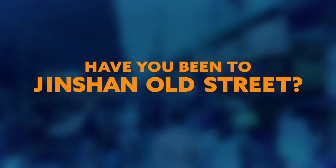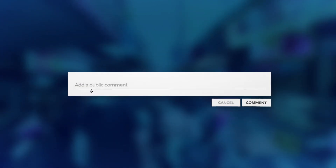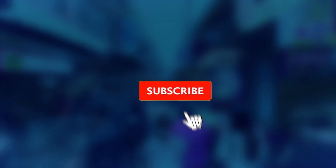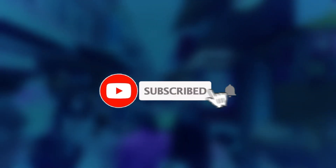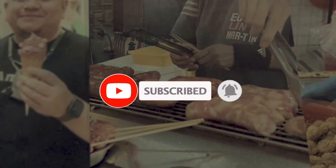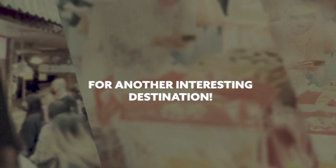Have you been to Jinshin Old Street? Which of these activities will you do first? Let us know in the comment section below. If you liked this video, make sure to subscribe to our YouTube channel and hit the bell icon to get notified when we upload new travel videos. Let's meet again soon for another interesting destination. Stay safe and happy, and thanks for watching.